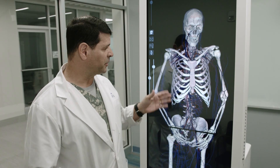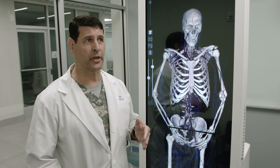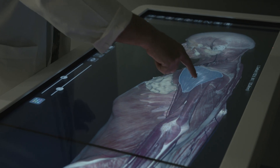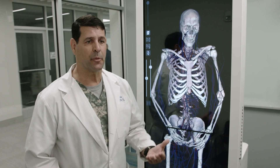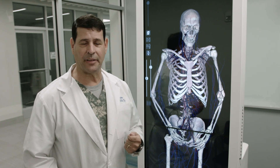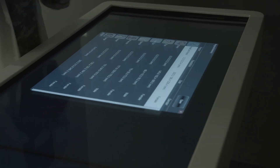We feel that this particular table is going to allow them to make that transition much quicker. The table gives us the ability to tag structures so they can go and query themselves, learn about these structures, and then save it on a USB thumb drive and take it home and practice again.